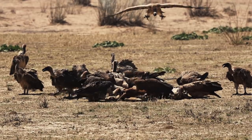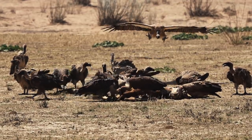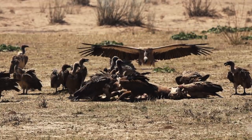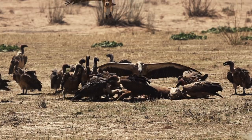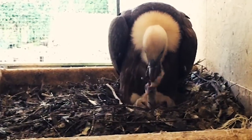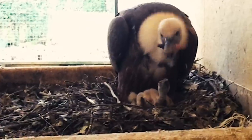And the scientists need that data bad, because vultures are in serious trouble. Especially in Africa, where they fall victim to man-made poisons. To save them, researchers need to breed vultures in captivity and to replicate those nests in a controlled environment.